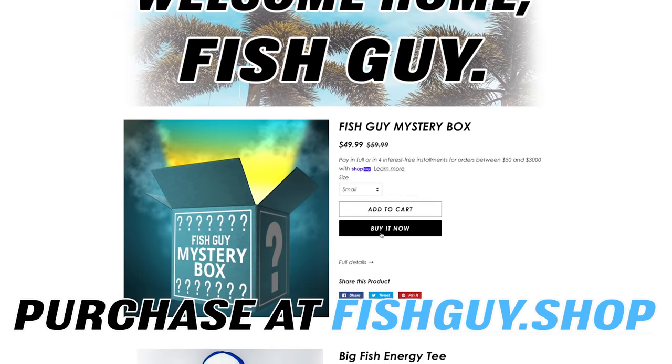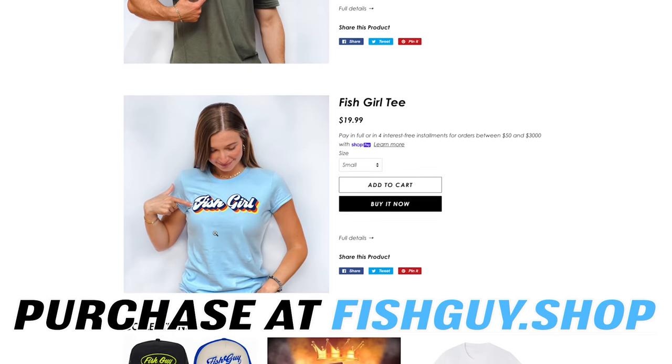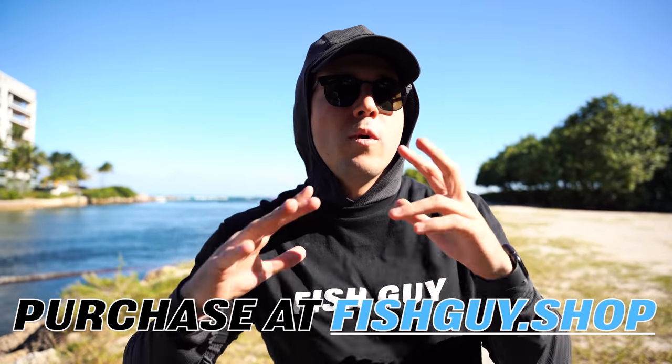Everybody make sure to get your Fish Guy Mystery Box — Christmas is coming around. Best Christmas gift in the world right now is our Fish Guy Mystery Box. It's a holiday gift, ladies and gentlemen. We also got new apparel up on the site, brand new shirts, a mystery box. We are living large. Now let's jump into today's video because I'm coming for that parrotfish.